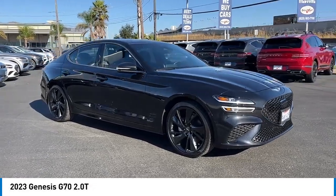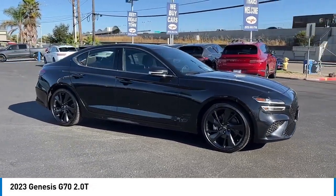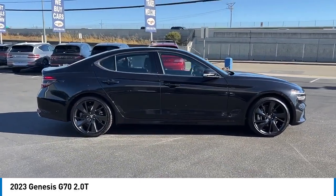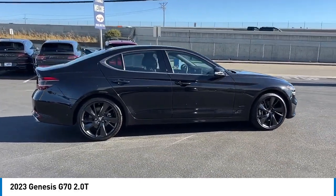Come test drive the 2023 Genesis G70. Impressive engine performance and exquisite handling push the Genesis G70 to the front of the pack.